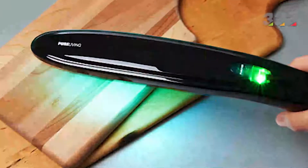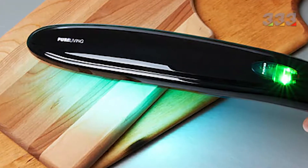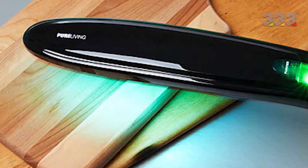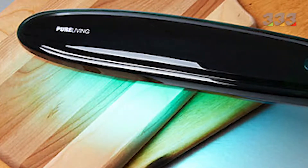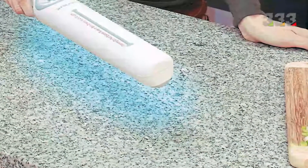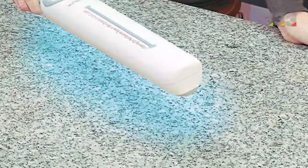The device called the Kitchen Sanitizing Wand uses UV rays to kill more than 99 percent of dangerous bacteria and microorganisms on smooth, non-porous surfaces. It seems that with the invention of this sterilizing device, the dream of all housewives has come true, and by using it they can have a completely clean and pollution-free kitchen.